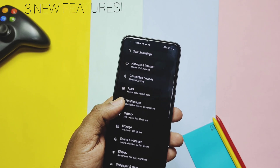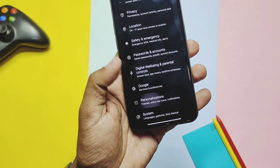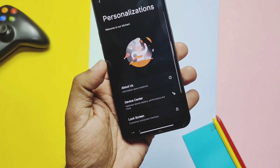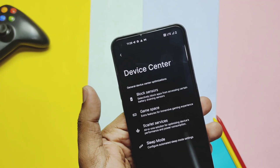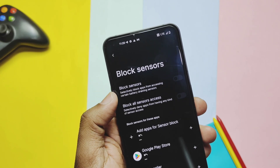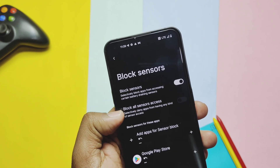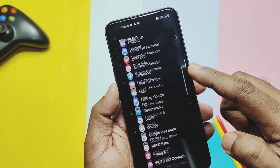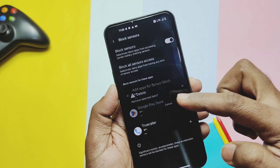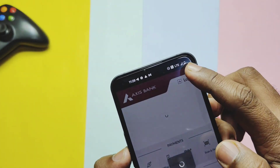Now we'll see the new and unique customization features in the ROM. Under the Personalization settings, there's a new option called Device Center. Here we get unique features like Block Sensors, Scarlet Services, Sleep Mode, etc. Block Sensors is a setting that lets you block sensors to help improve battery life — you can block all sensors or block them for specific applications, so when the phone is not in use, sensors are blocked and battery drains at a minimal level. The ROM also has an advanced Gaming Mode.